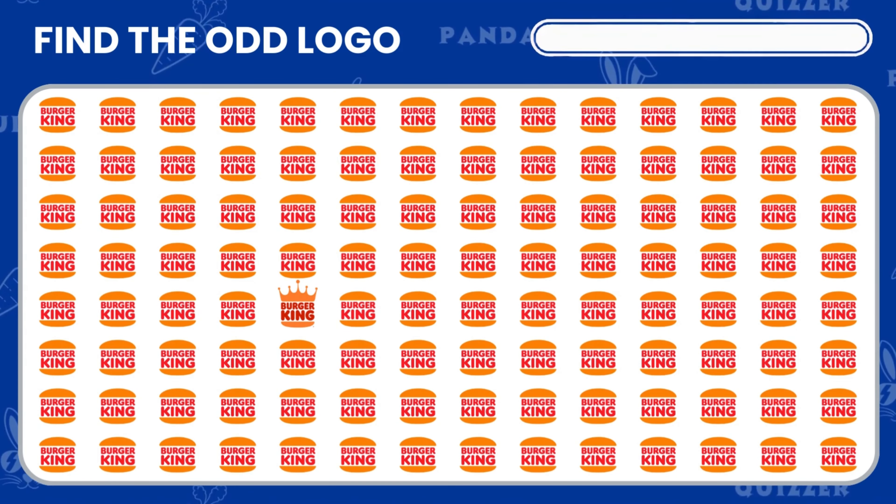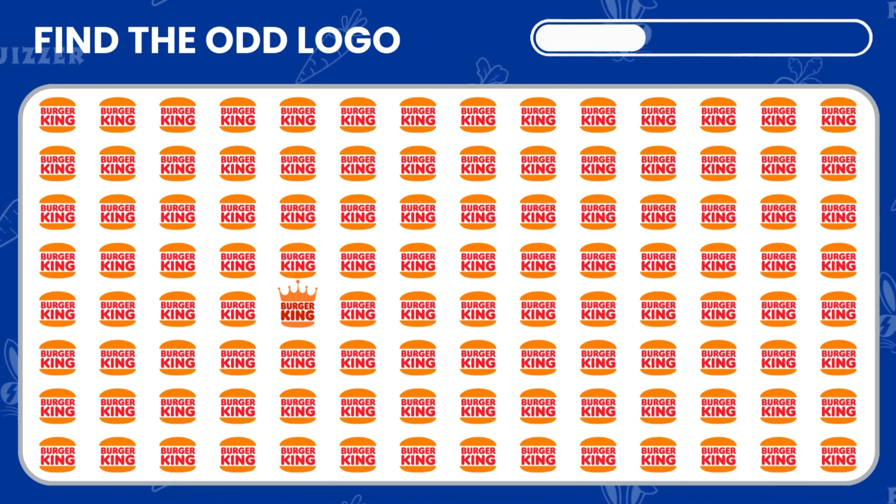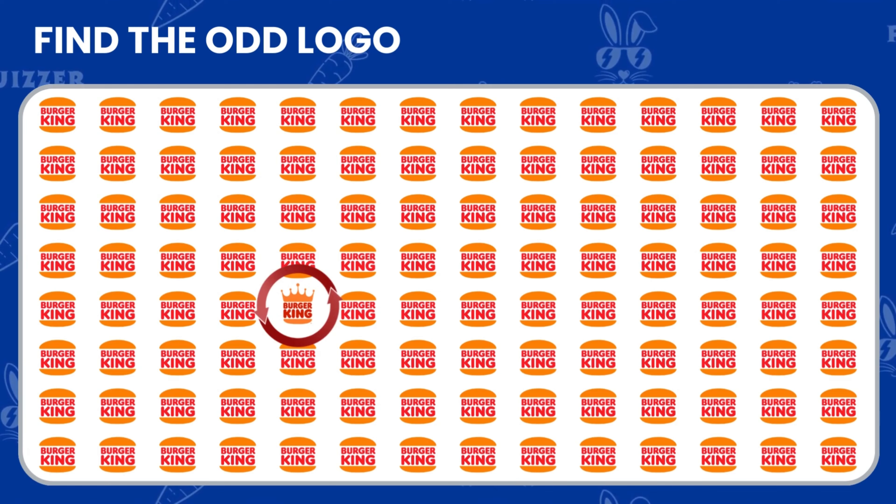One of these Burger King logos is a little different from the rest. Can you find the odd one out? Nice job, you found it.